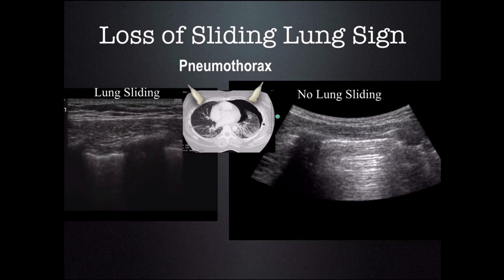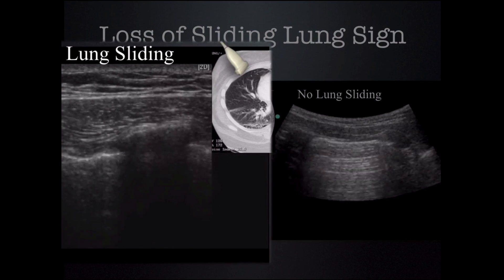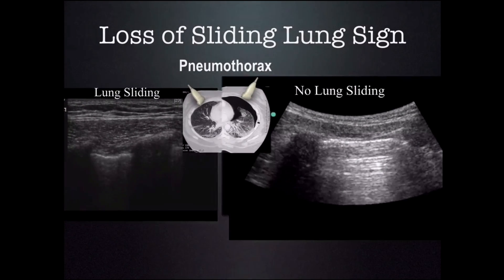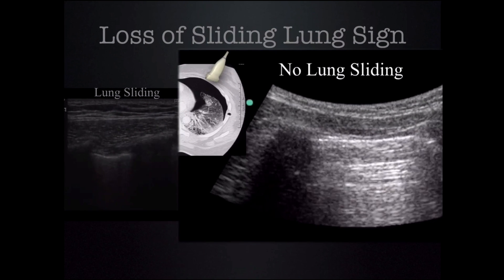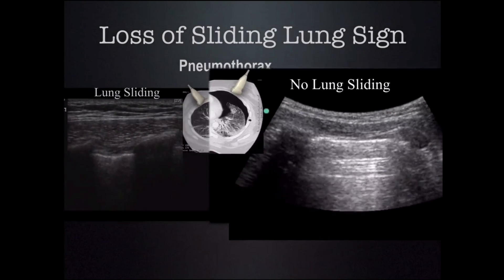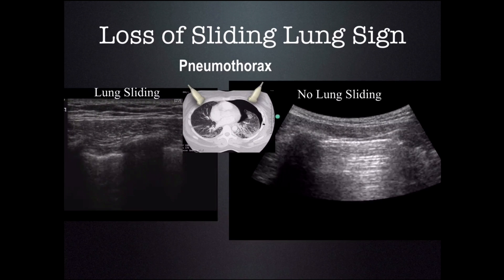In the picture on the left, we have our transducer placed over normal lung. There is no pneumothorax, so the two pleura are against each other — we can see that as the sliding lung sign. In the right picture, our transducer is over a pneumothorax, so we can see the parietal pleura but not the visceral pleura. The reason is that we can't see through an air interface such as a pneumothorax, and we do not see the sliding lung sign between the two pleura.